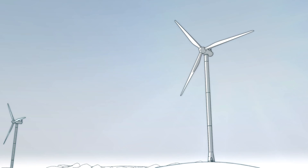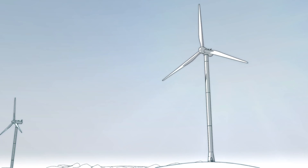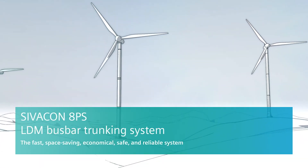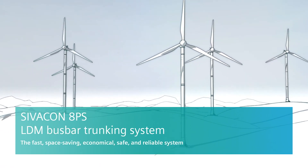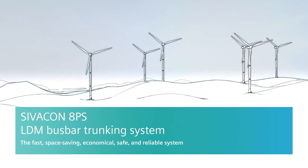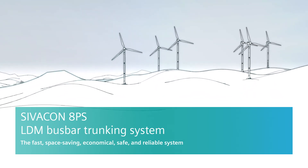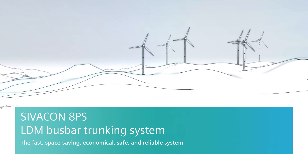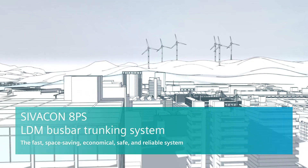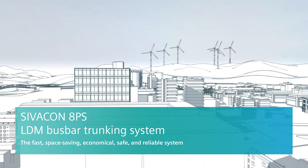Here again, the benefits of the LDM system at a glance: a considerable reduction of installation time compared with cables, lower space requirements, as well as economical and exceptionally safe operation. You too can benefit from the efficient LDM bus bar trunking system created especially for wind turbines — for sustainable power generation, today and into the future.